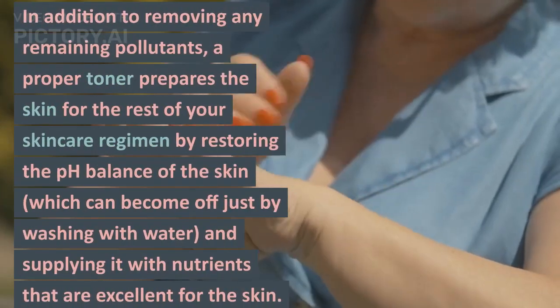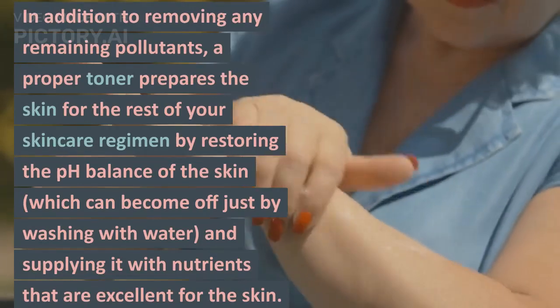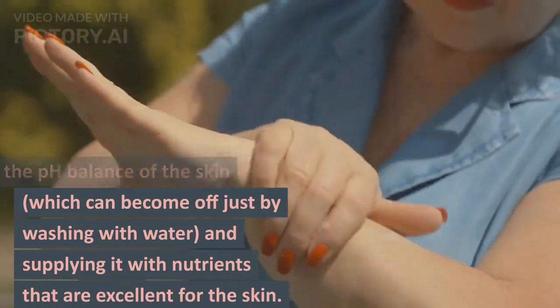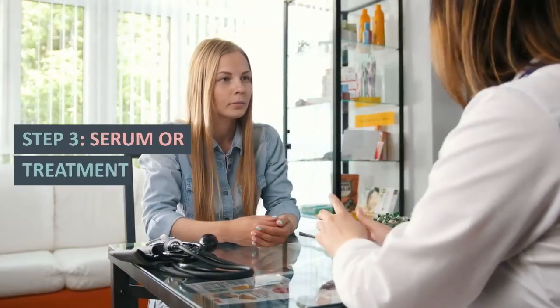In addition to removing any remaining pollutants, a proper toner prepares the skin for the rest of your skincare regimen by restoring the pH balance of the skin, which can be thrown off just by washing with water, and supplying it with nutrients that are excellent for the skin.